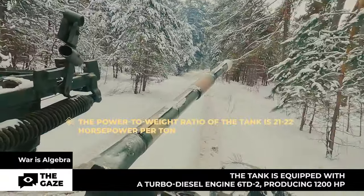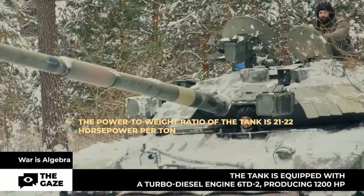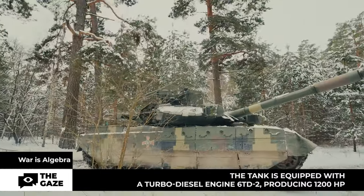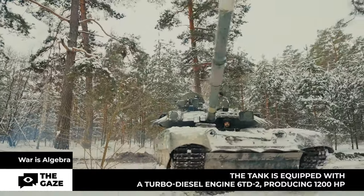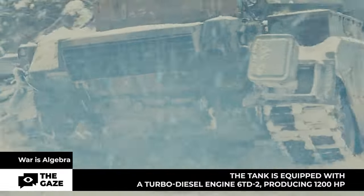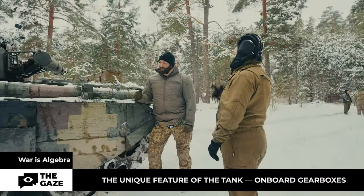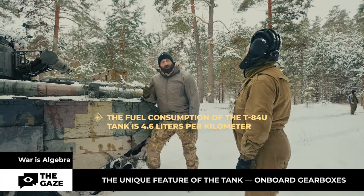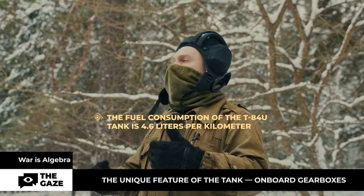The engine develops around 21 to 22 horsepower per ton, which is quite good. If the power-to-weight ratio is lower, the tank's mobility suffers; if higher, there is unnecessary fuel consumption. Regarding fuel consumption: 4.6 liters per kilometer on average, as there are different gears and different terrains.